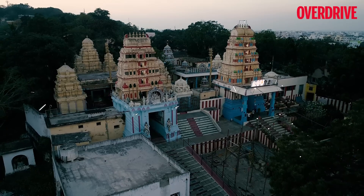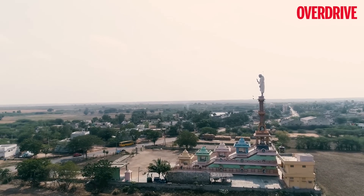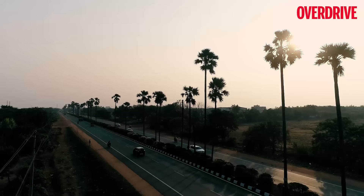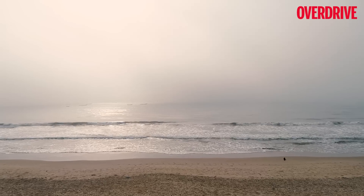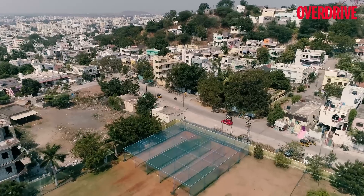The temple town of Ongol was a great place to start, surrounded by some amazing driving roads, and the journey to Chennai along the eastern coast was even more enjoyable — great vistas and clean beaches were never too far away, especially with an eager companion in the Swift.